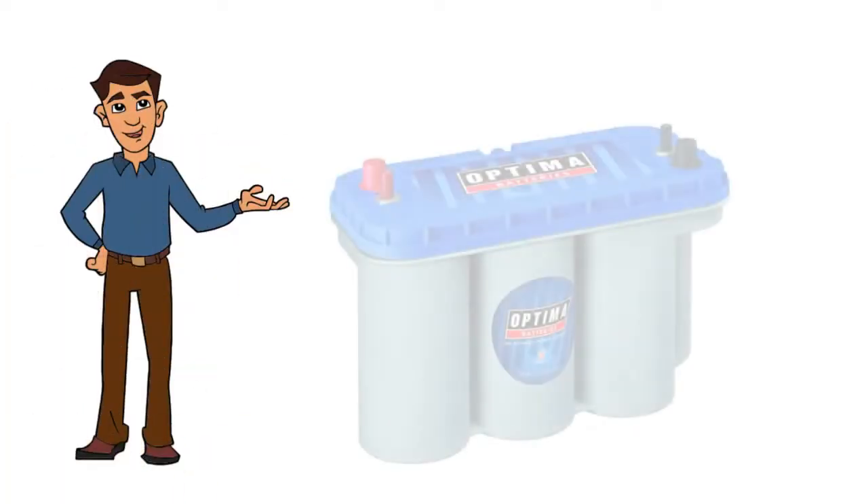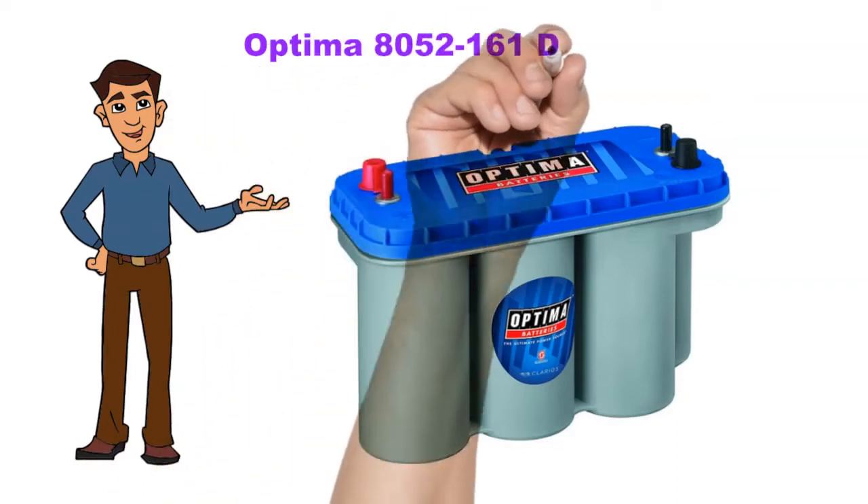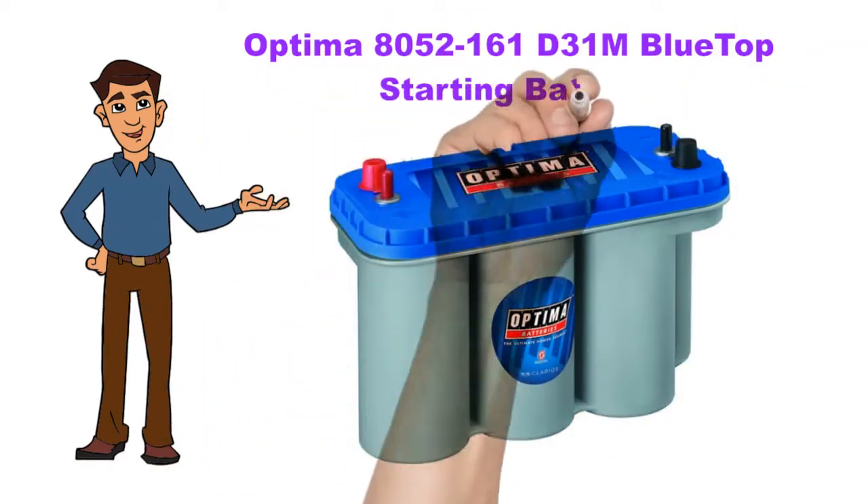Hi, now we discuss the Optima 8052-161 TD31M Blue Top Starting and Deep Cycle Battery. So let's start.